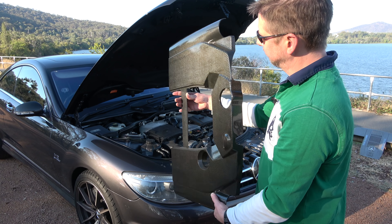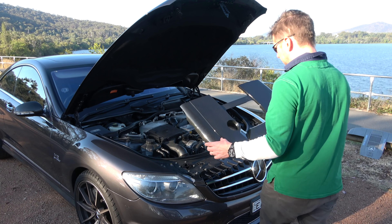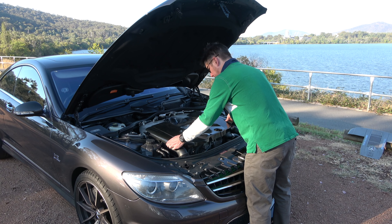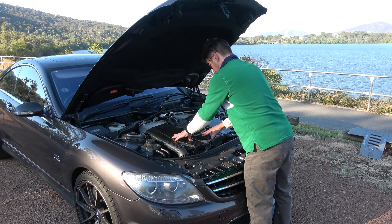You can see the carbon fibre weave very nicely exposed there. A couple of clips are missing — those metal clips on here should be on here as well. Not a big deal, get those replaced.